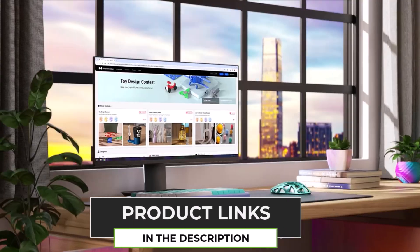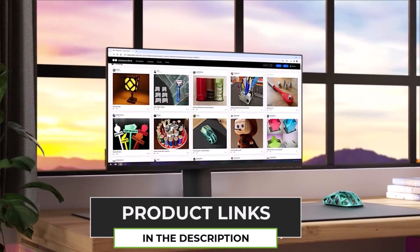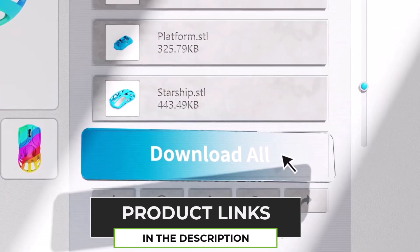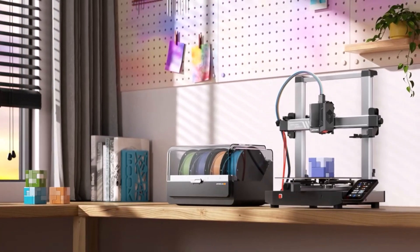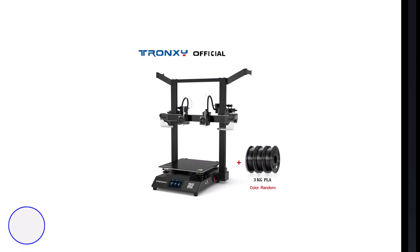If you're looking for a 3D printer that's fast, reliable, and easy to use, the Anycubic Cobra 3 Combo is definitely worth considering. Whether you're a beginner or an experienced maker, this printer won't disappoint.